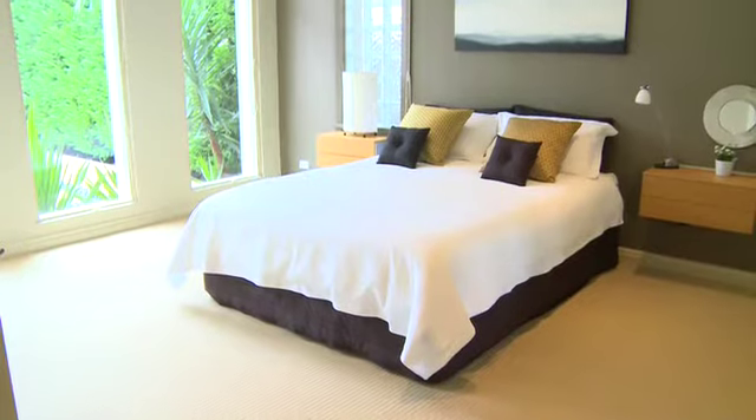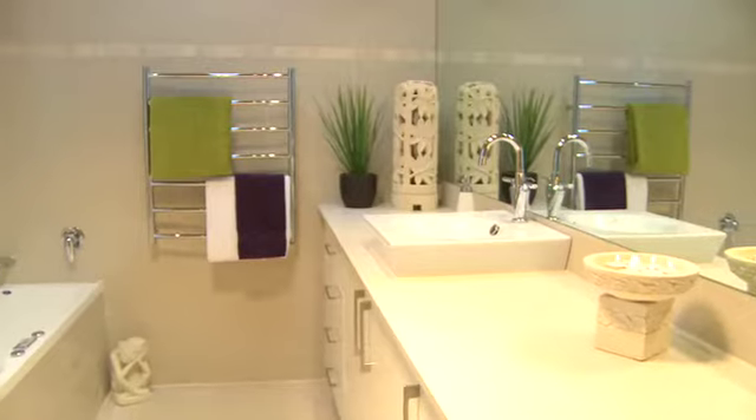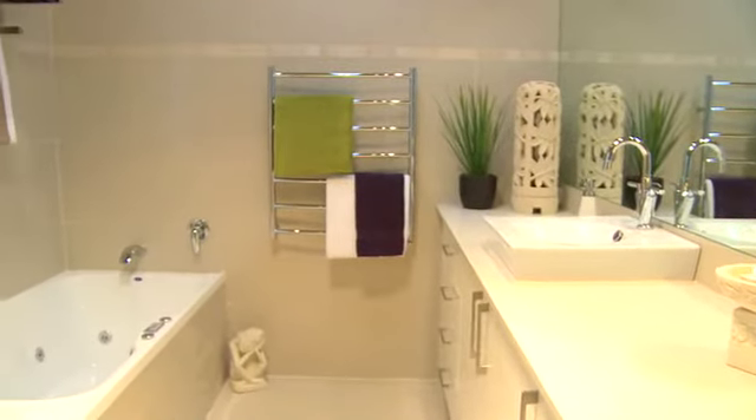This magnificent master bedroom with its spacious interiors and walk-in robe is complemented by a designer ensuite, only recently completed.